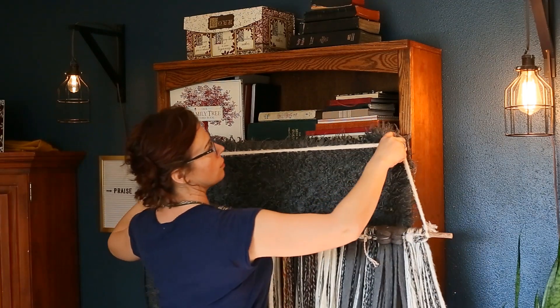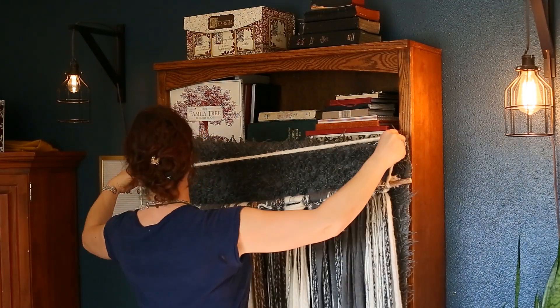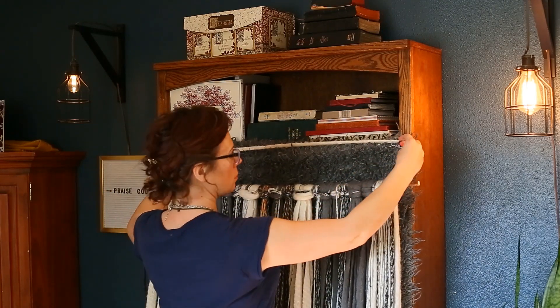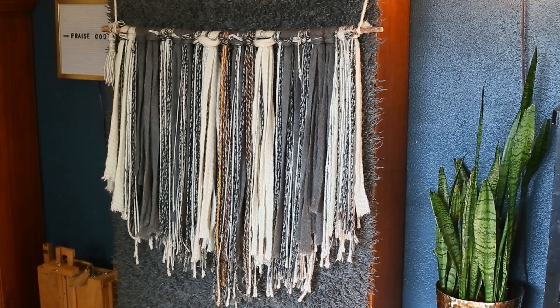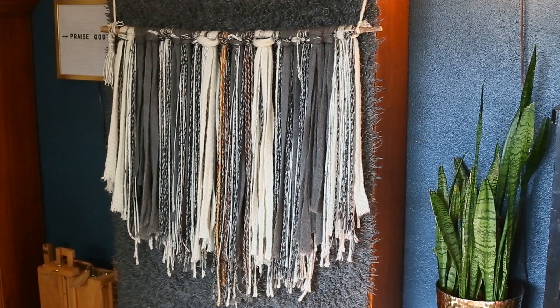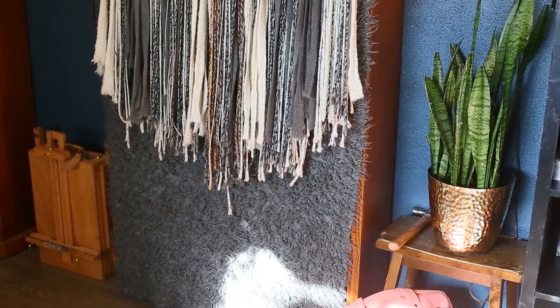I have this yarn wall tapestry that I made. I use it to cover books. Behind it is a faux fur and I like that to help hide curriculum. One of the things about boho is adding textures and I like how both of these add a lot of texture to the room.